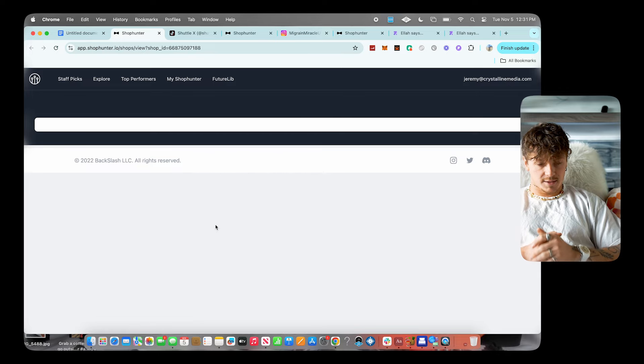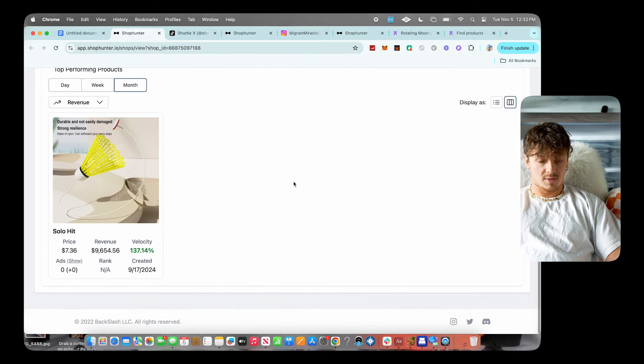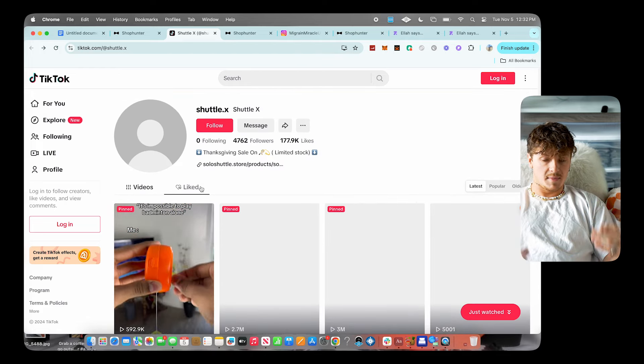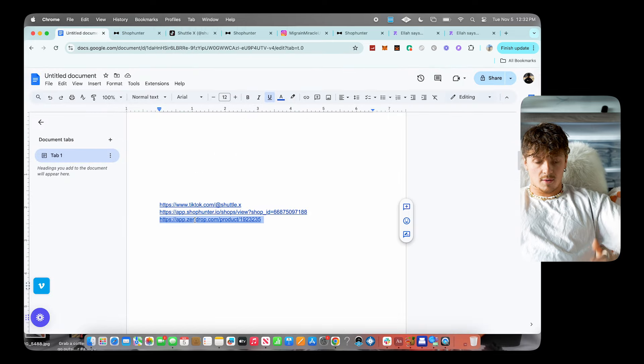If we look on Shop Hunter to see actual sales, this product is currently making almost $3k this week and almost $10k this month selling just this one product. In Shop Hunter I'm really just looking to verify something's making at least a couple thousand a month — anything at $10k or over is even better. The fact this is making $10k a month off TikTok content means you can probably do just as well.